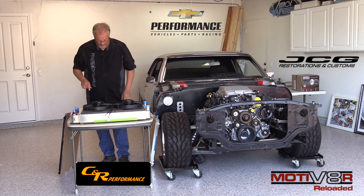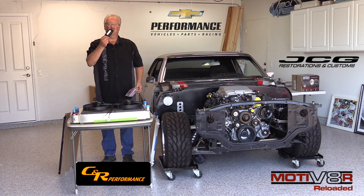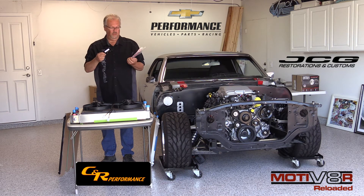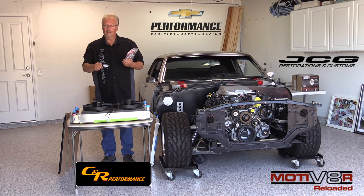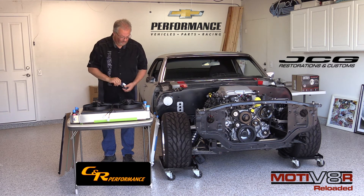We're going to run those fans with a Delta current control fan controller. It's a PWM — Pulse Width Modulator — controller. Believe it or not, that little box is going to run both those fans. Very easy RPM control — it's pretty cool.